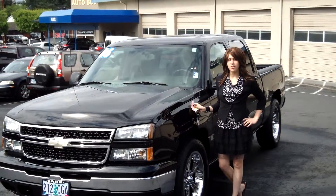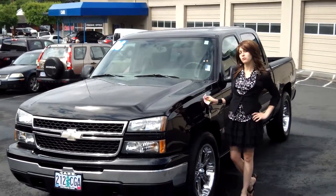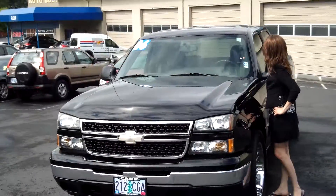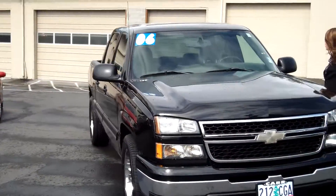Hey guys, this is Annalise. I am down here at CarUse Cars in Beaverton. Thank you for clicking on that link. This is your virtual tour for a 2006 Chevy Silverado, stock number WP3331.